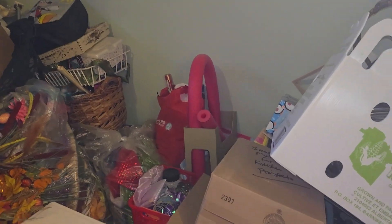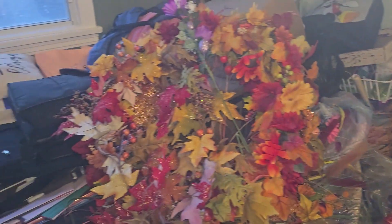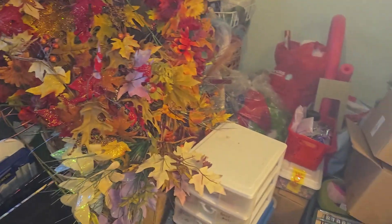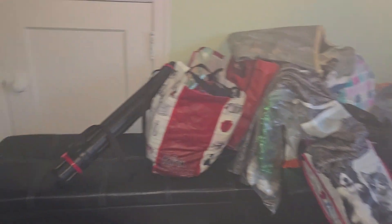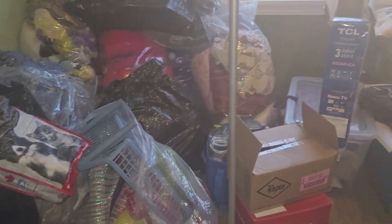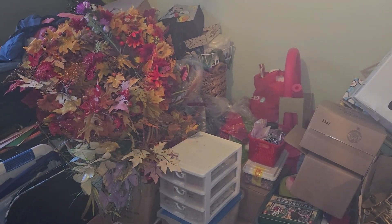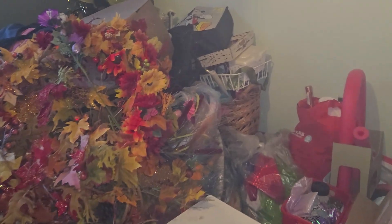I'll show you the spare bedroom upstairs. This is where we're storing a lot of stuff I have to go through that I don't have room for in the basement but needed out of the garage. All those clear bags and garbage bags are bedding I'll be going through and getting rid of. This room will eventually be my office, so I'm going to get a desk and plan that out over the next couple of months.